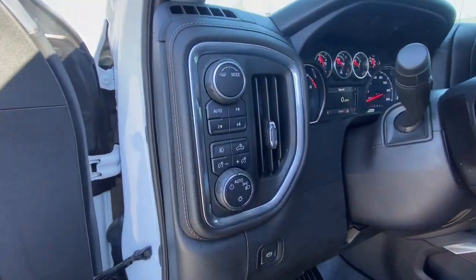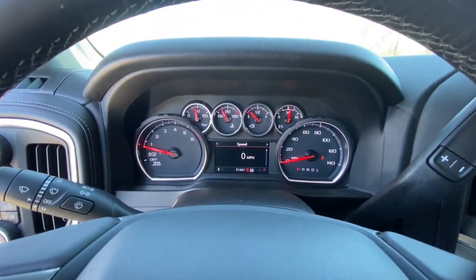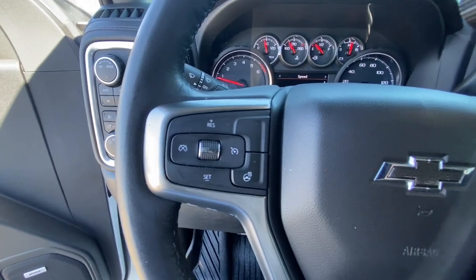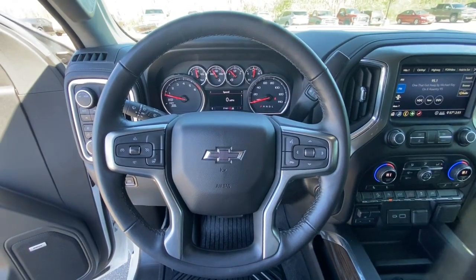The following are some of this vehicle's highlighted options: heated steering wheel, keyless entry, heated driver's seat, keyless start, heated mirrors, fog lamps, remote engine start, four-wheel drive, backup camera, and premium sound system.